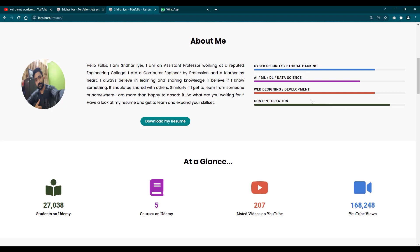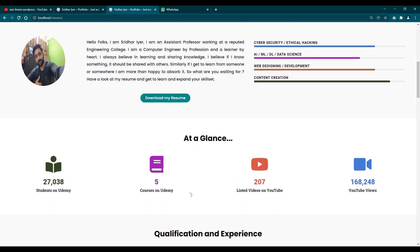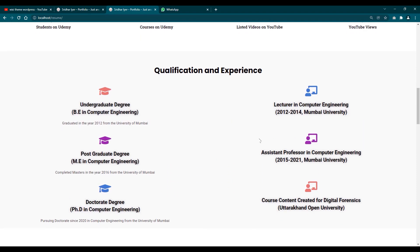The progress bar highlights your skills according to your proficiency. For example, I have rated my content creation skills at the maximum, followed by cyber security, ethical hacking, web design and development, then AI, ML, and data science, which is relatively new for me and I'm still learning. You can add four, five, six, or however many skills you have. There is also an at-a-glance section where I've highlighted my student count on Udemy, number of courses, listed YouTube videos, and total views.